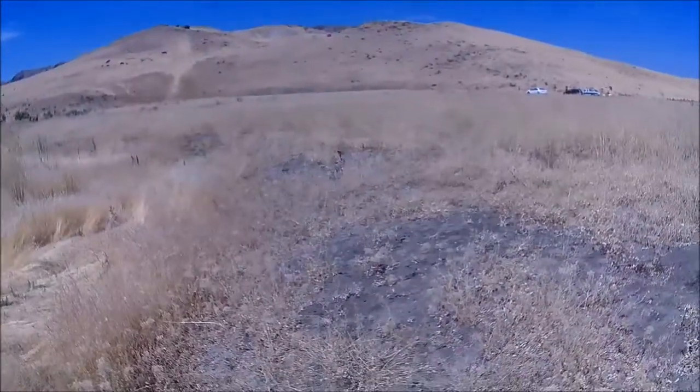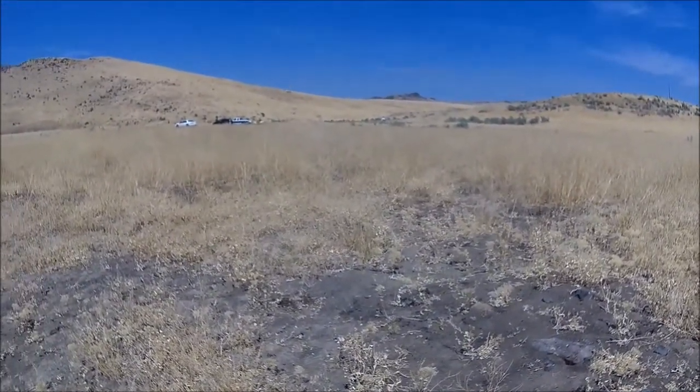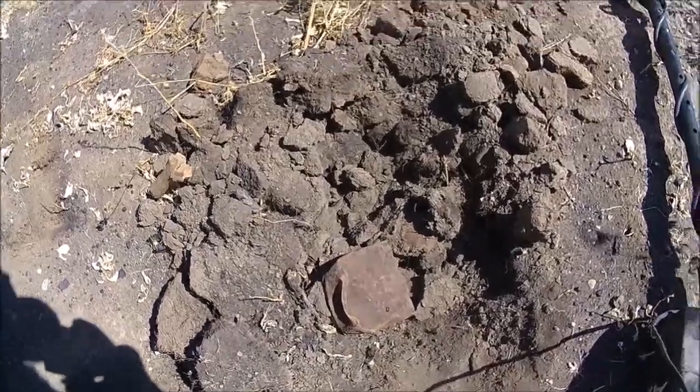I don't know if you can see it, there's a little jackrabbit over there. See it? There it is - that's cool!